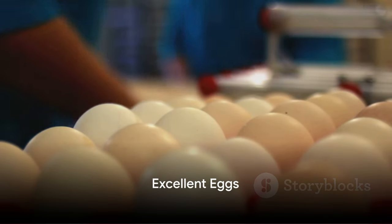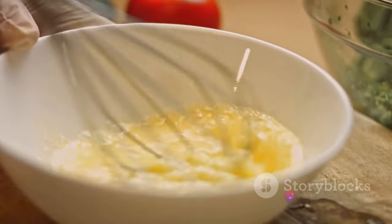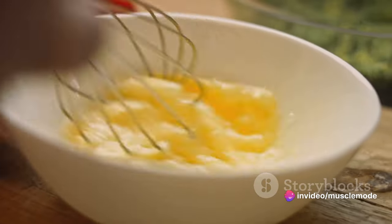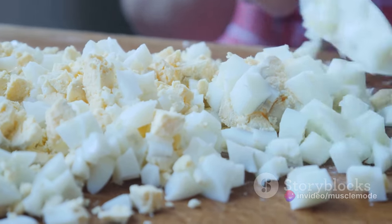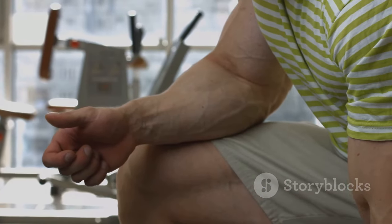Now let's crack into a classic protein source: eggs. These little powerhouses are packed with protein, especially when we talk about the egg whites. An average egg white contains about 4 grams of protein — that's a lot of muscle-building power in a small package.